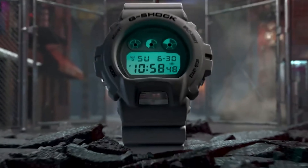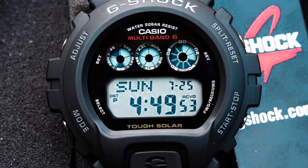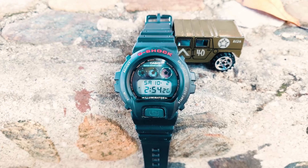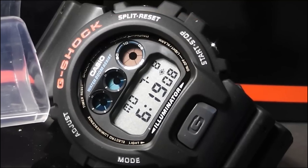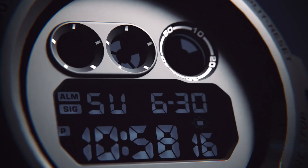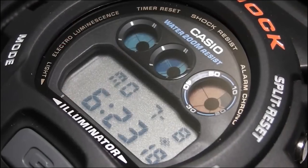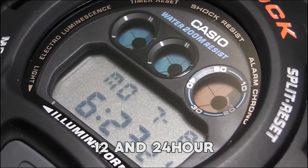Moreover, the Flash Alert feature combines visual and auditory cues, flashing with a buzzer for alarms, hourly time signals, and countdown timer time-up alarms. The watch also boasts a precise 1/100-second stopwatch with versatile measuring modes, including elapsed time, split time, and first and second place times. This DW6900 offers a long-lasting battery life, so you won't have to worry about frequent replacements. Additional functions include a full auto-calendar with both 12- and 24-hour formats.